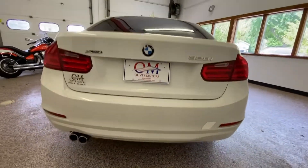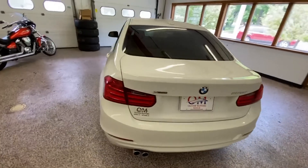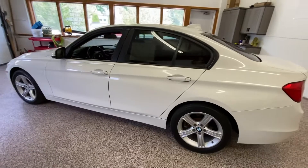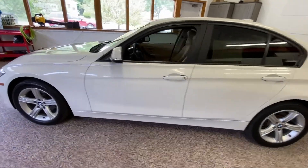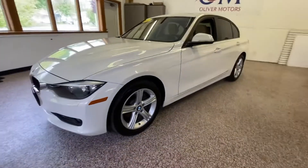Treat yourself to the comforts and self-indulge in this amazing ride while you sit back and enjoy all of its amenities. As we walk around this gorgeous car you'll see exactly what we're talking about. It gives you that sporty feel and look, but yet that elegant ride.